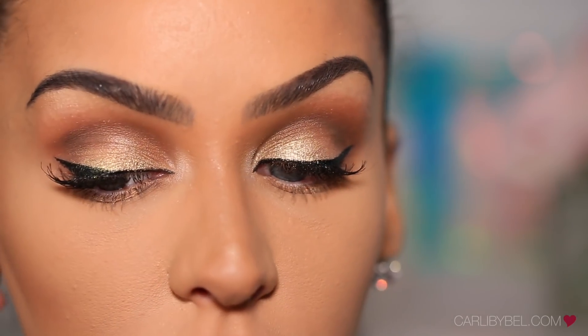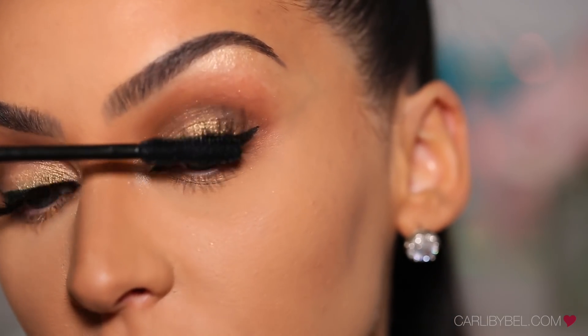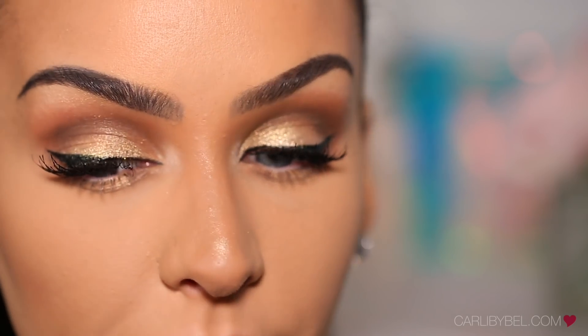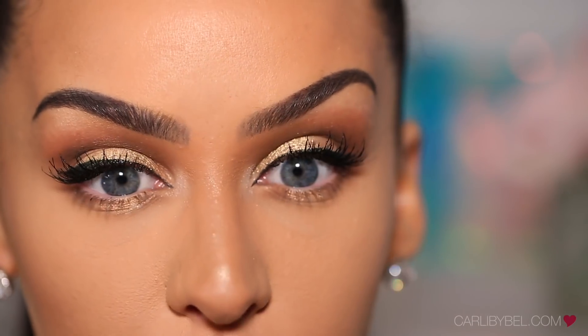I just realized I only had one earring in. With my mascara, I'm going to apply a little bit on my lashes. I'm debating whether to do bottom mascara — I don't know if I feel complete without some bottom lashes.